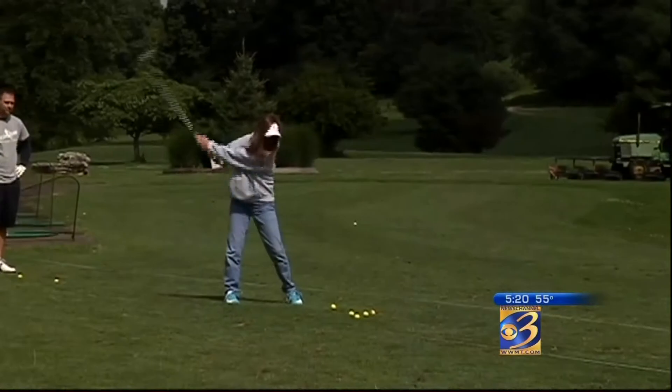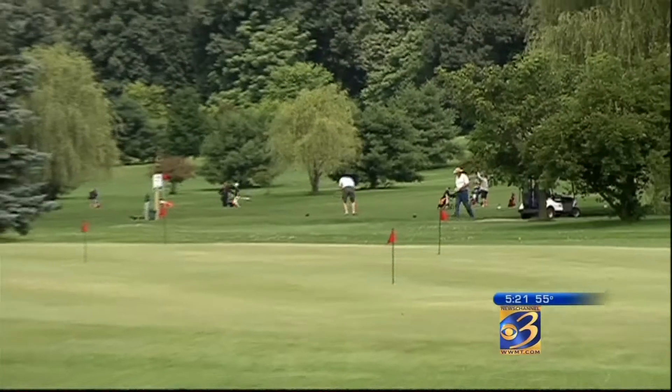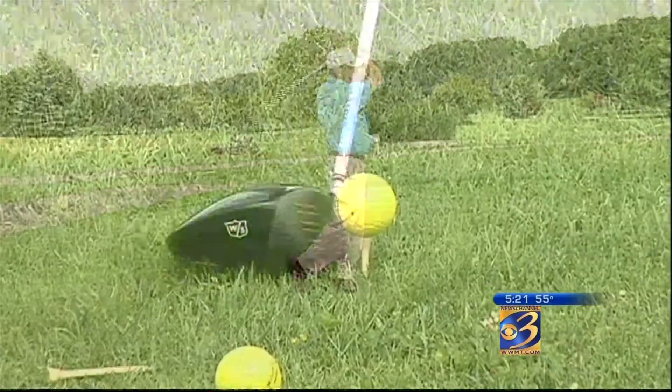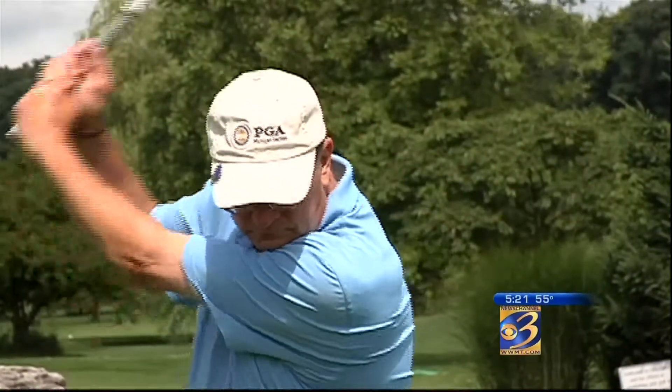Tell me about your driving range and your golf lessons. We have a huge driving range. The tee is gigantic, and our green is big also. I give lessons. I offer juniors. I offer women a lot of lessons. I do group clinics.